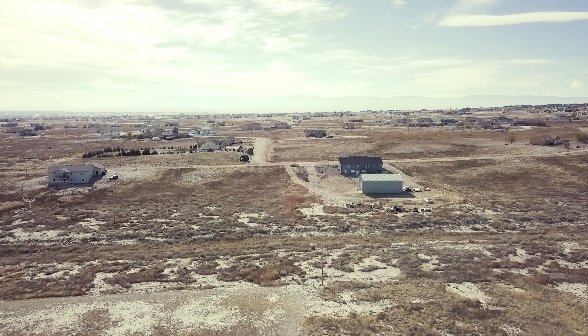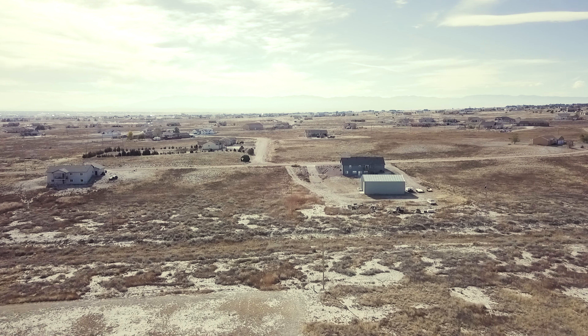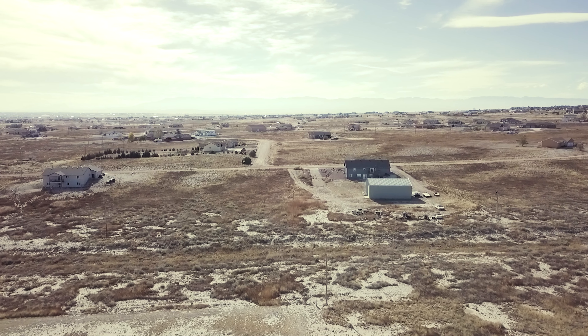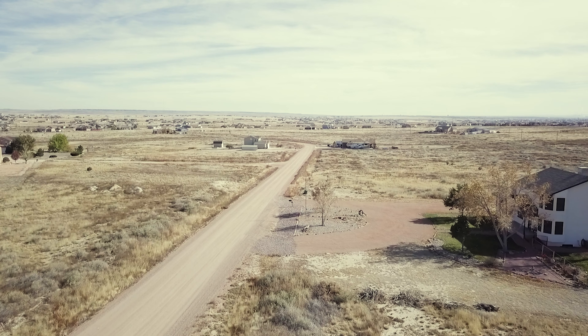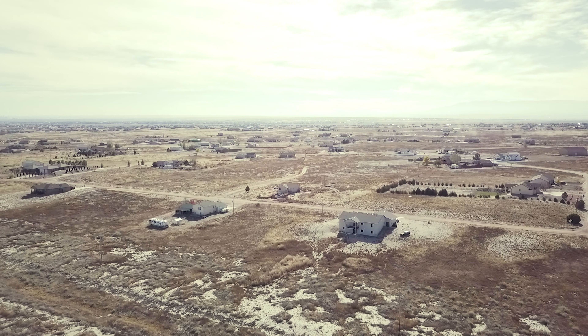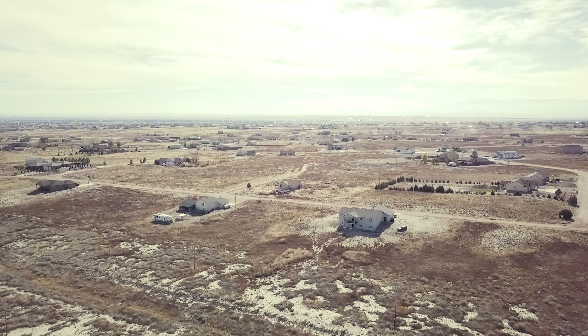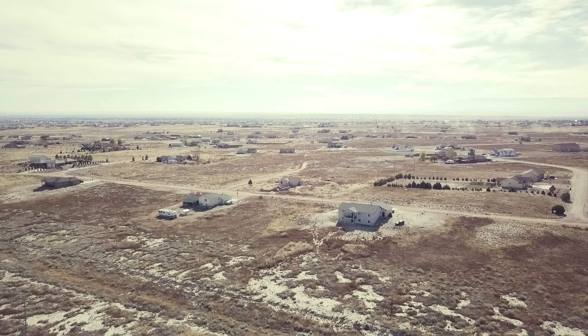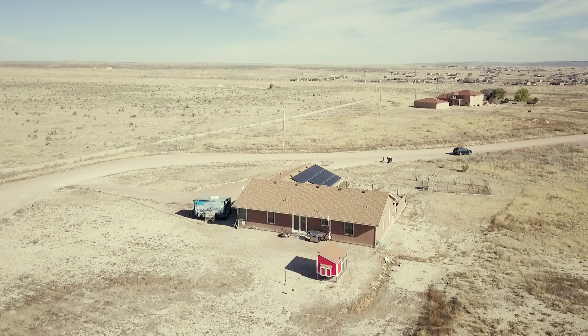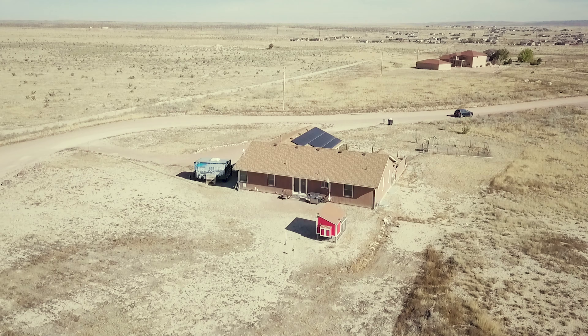Around here, we have a Walmart. Off of Highway 50 on the other half of Pueblo West, you have a Walmart, and then you can utilize the Pueblo shopping centers or the Colorado Springs Fountain shopping centers too. You're about 50 minutes away from Fountain, and about a good 15 minutes away from the heart of Pueblo. I-25 is about a 15 minute drive from here. You're in a really good location.